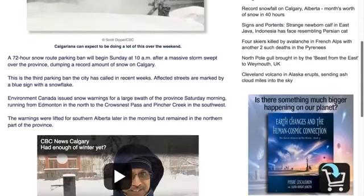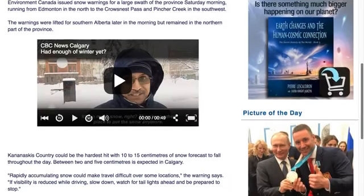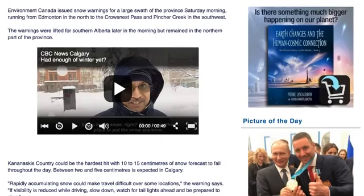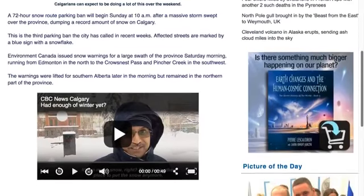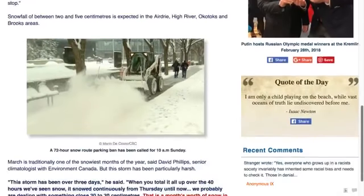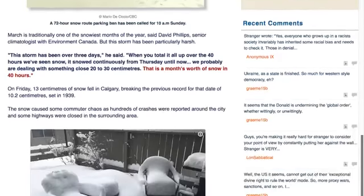They got a month's worth of snow in 40 hours. This is near the Calgary area. Now this is normal weather for Canada right now, but I thought it was worth bringing up because to get a month's worth of snow in 40 hours — they got 10 to 15 centimeters of snow, forecasted to fall throughout the day. This was nothing like what we saw with Riley, but it was heavy snow and it is late in the season.